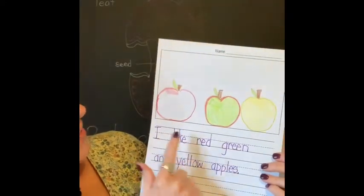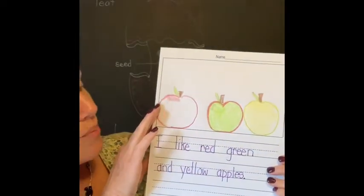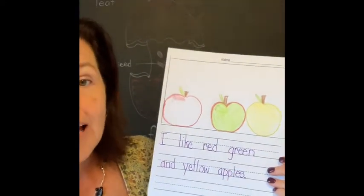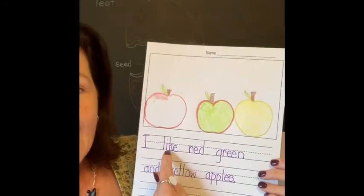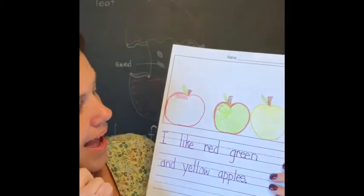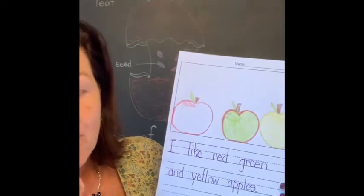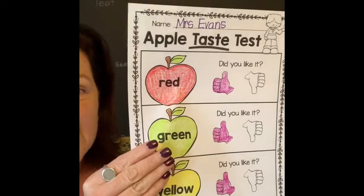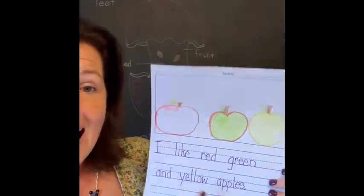Now do I have spaces between each one of my words? I sure do. Do my letters bump the line? Are they nice and neat? They are. And your letters at home need to be nice and neat. So parents, you need to be making sure that these letters are on the line and that there are spaces in between. And does it make sense? I like red, green, and yellow apples. Well, let's look at my chart that I did in class — I said I like red, green, and yellow apples, so my writing had to match that.